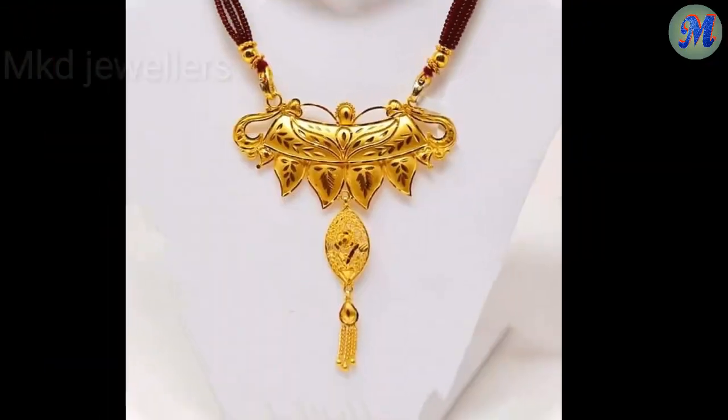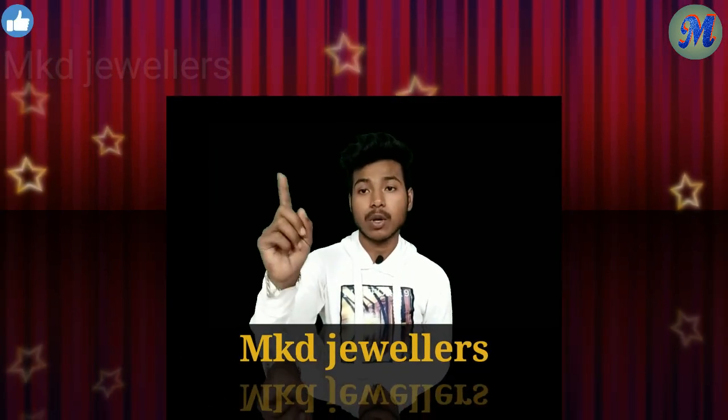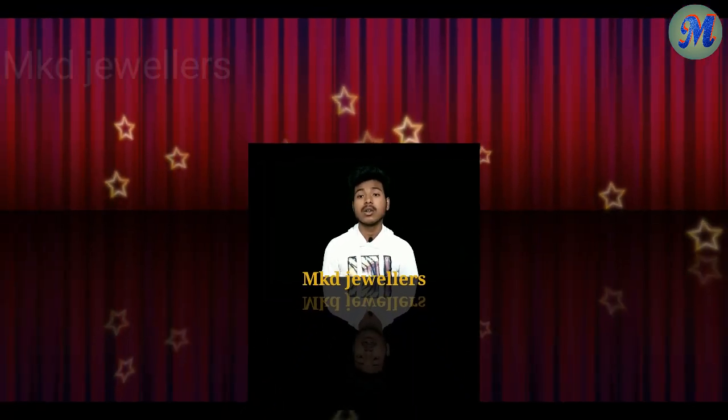Hi friends, today is the Pendant Design with Price. I'm your best friend. Whatever I'm going to do, please do it. Let's start with this video.